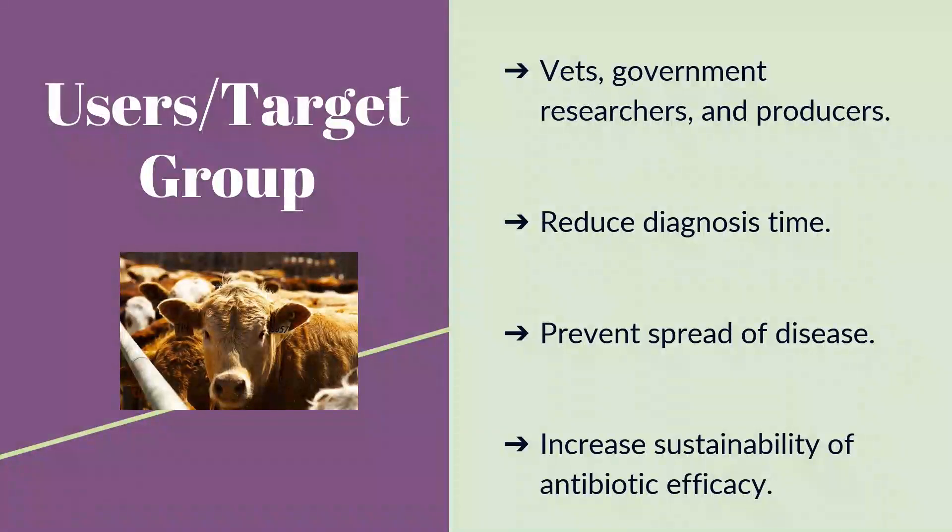We envision our product will mainly be used by veterinarians and government researchers to monitor disease in cattle populations and provide treatment. Producers could also quickly use BowFind on-site to diagnose the disease and give the correct antibiotics to prevent symptoms from worsening. Since BowFind can help identify which bacterial pathogen is present, it can help prevent the spread of antimicrobial resistant genes, which can pose a threat to public health and limit the effectiveness of current antibiotics.